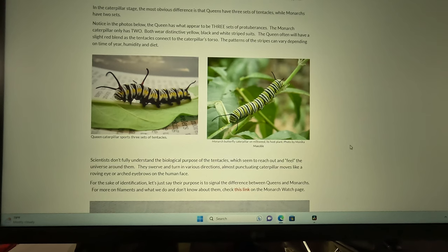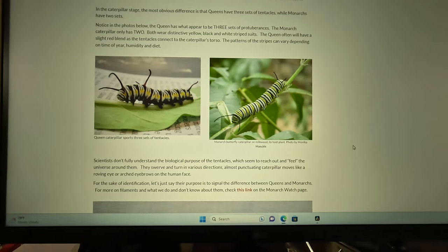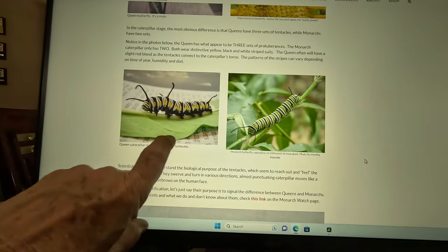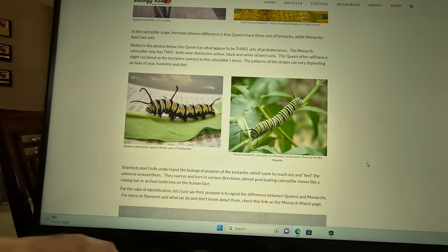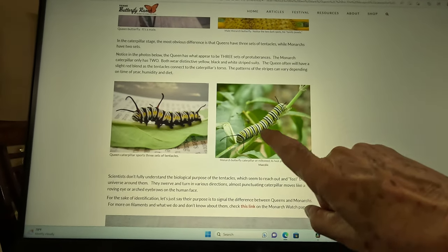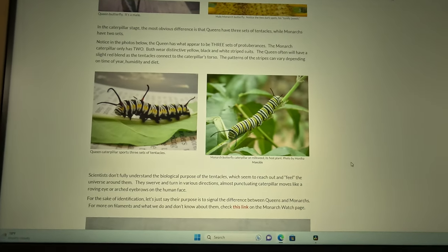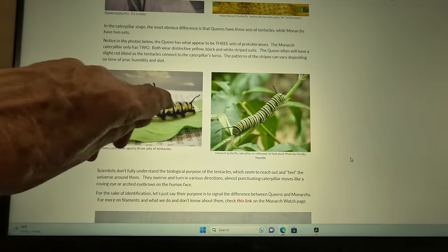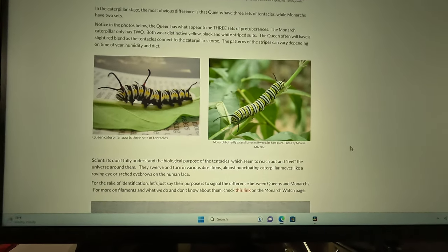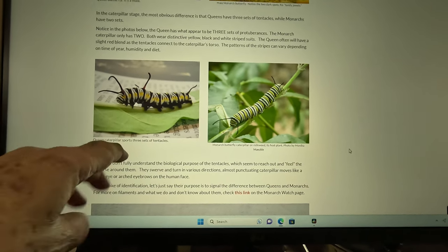A few days ago my wife was out in the yard and she spotted a caterpillar — a monarch caterpillar. These are two pictures of a monarch caterpillar. This first one on the right-hand side shows one, two sets of antenna. On the other side it shows one, two, three sets of antenna. This is a tip-off that this is a queen caterpillar because it has three sets of tentacles.